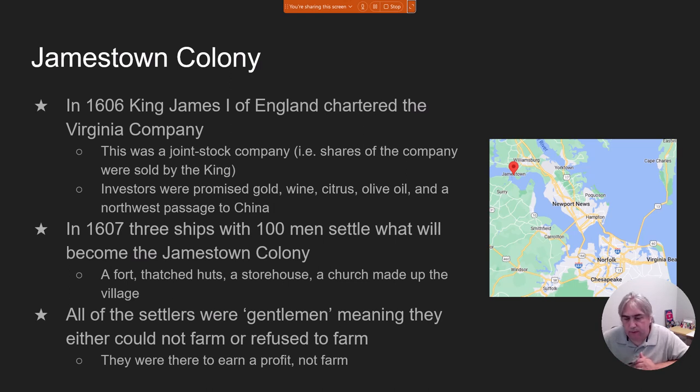What do they build? They build a fort, because you've got to be able to protect yourself. They build huts, because you've got to have a place to live. They build a storehouse, because they're expecting to bring in so much money they don't know what to do with it. And they make a church, because — religion. The saying was they're there to earn a profit, not to farm, and that causes a problem because there's no food being grown. People start to starve, and things don't get off to a very good start in Jamestown.